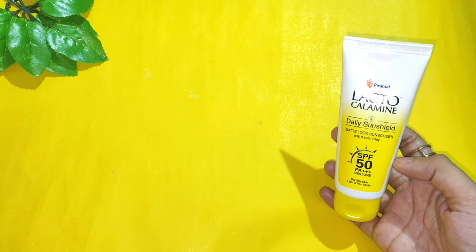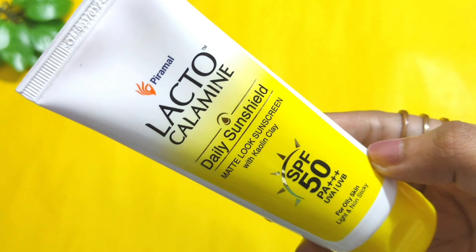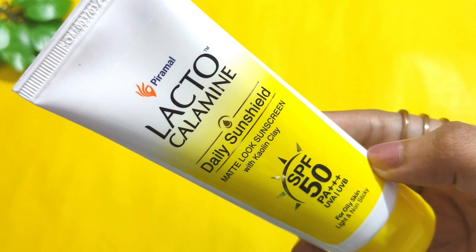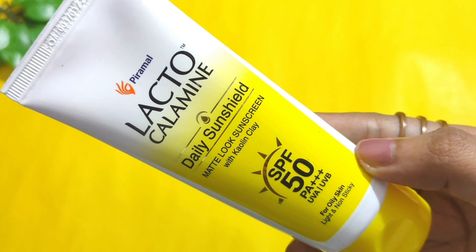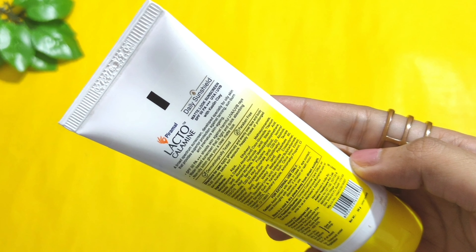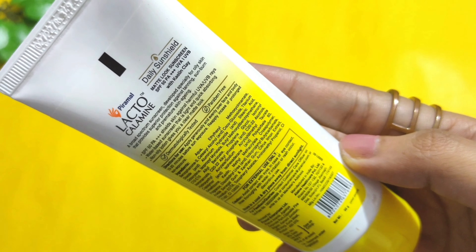The price is rupees 349 for 50 grams, but I bought it at rupees 199, and there is always a sale on this product so you can easily grab it at 199. You don't need a lot — just a tiny bit is enough to cover your whole face.